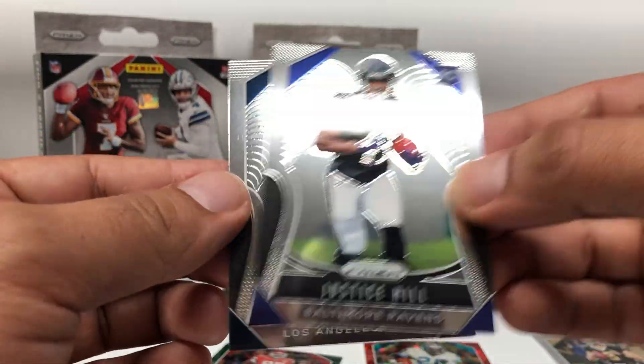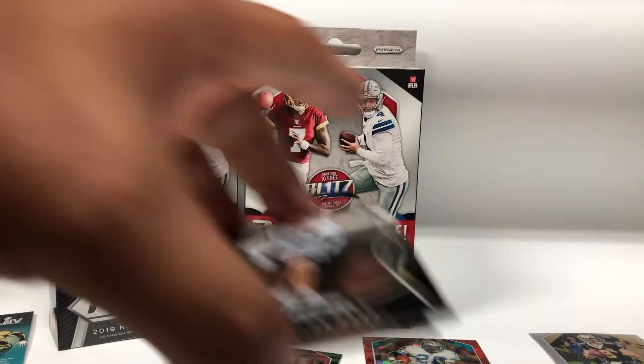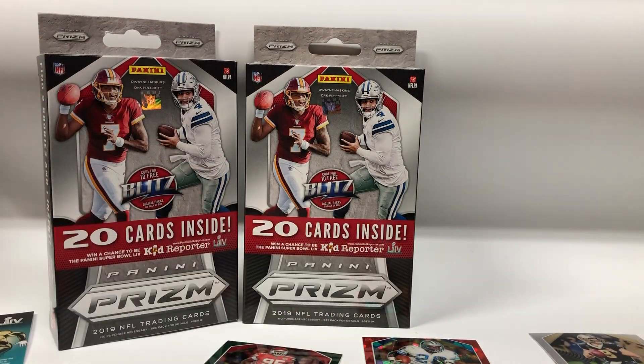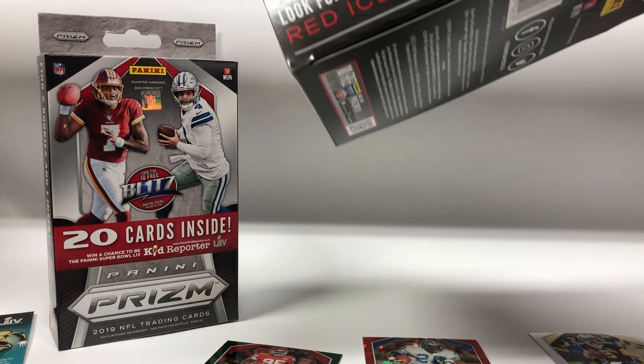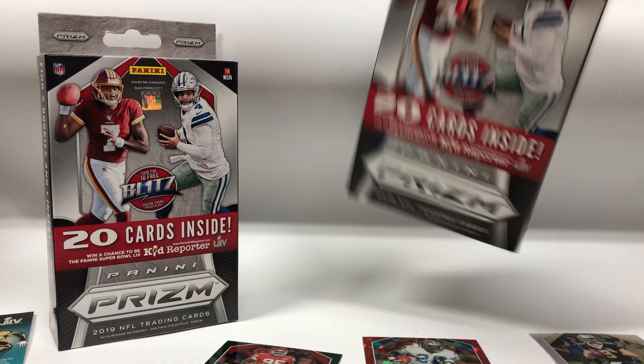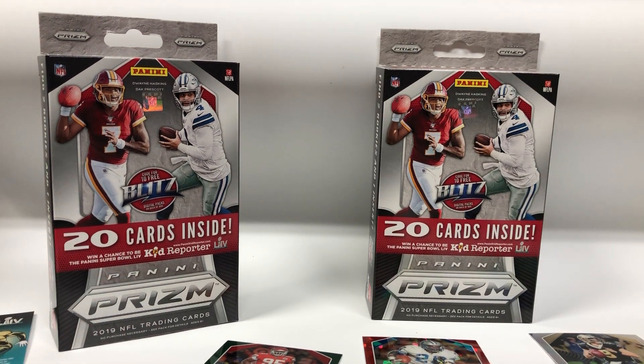Justice Hill, Taylor Rapp, and that will be it. I like those red crystals, those are pretty nice. Nothing really exciting or big — two rookies from those crystals.